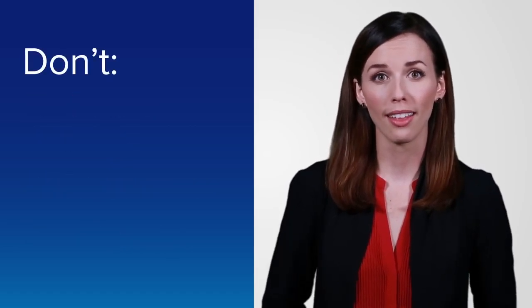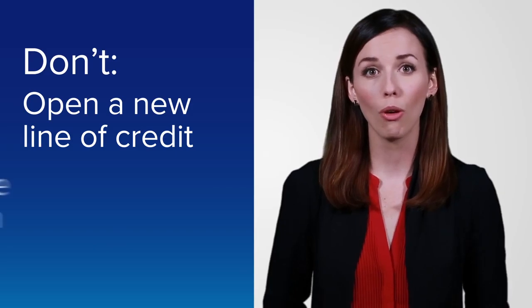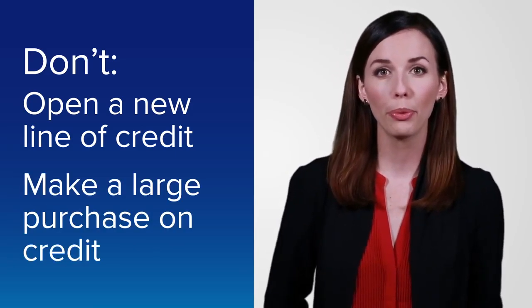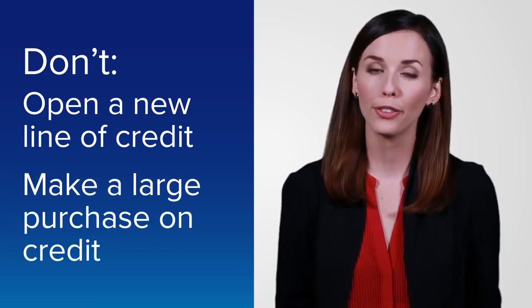Be sure not to do anything that would negatively affect your financial profile, like opening new lines of credit or making large purchases on credit. That way, the process from pre-approval to approval will go as smoothly as possible.